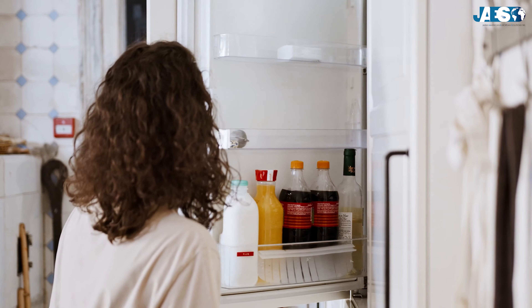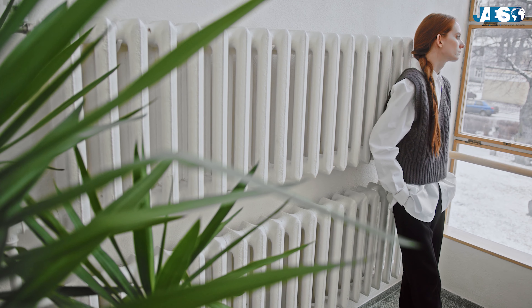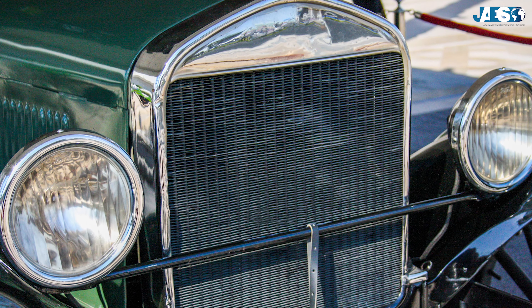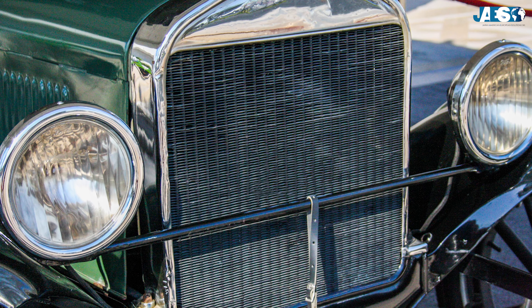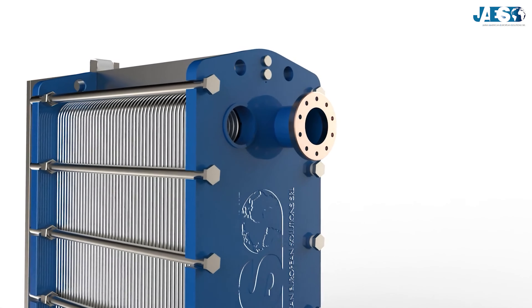It may sound odd, but many household appliances that we use every day are, theoretically, heat exchangers. They enable the exchange of thermal energy between two fluids, which can either be liquid or gaseous, without coming into contact with each other. In this video, we will show you how a heat exchanger works.